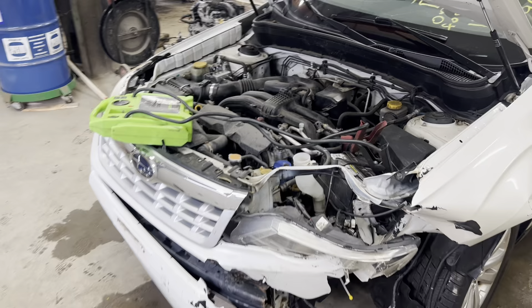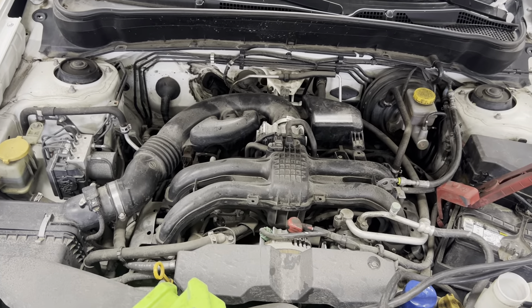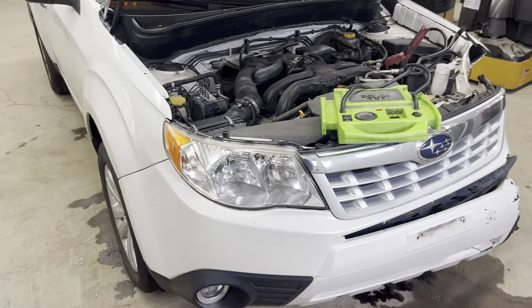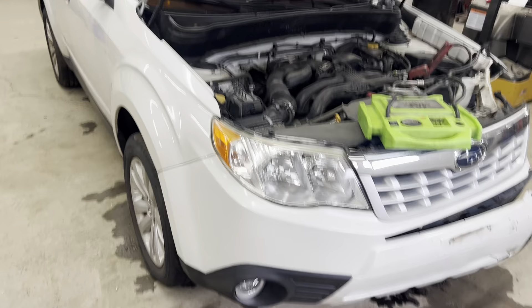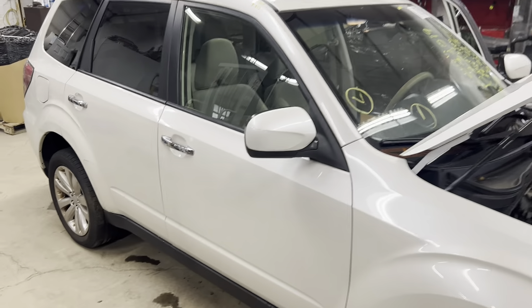Hitting the left front. This one runs perfect, nice and strong. We've got our passenger side lights, fender, mirror and doors, nice and clean.